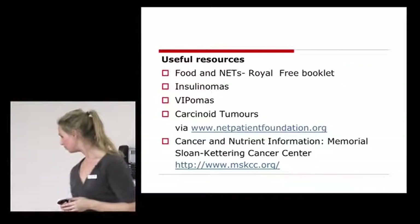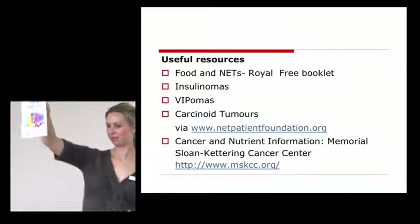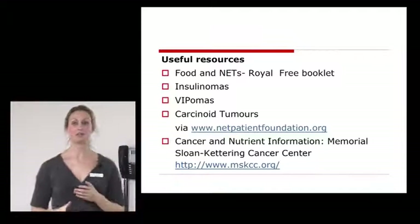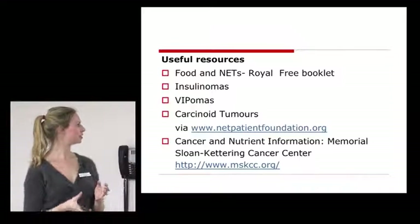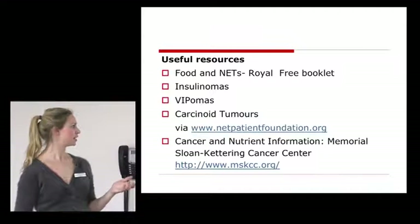There's the Food and Nets booklet, of which there are lots of copies — pick one up from the hospital if you didn't get one today. The NET Patient Foundation has printed a larger version, plus booklets specifically on insulinomas, vipomas, and carcinoid tumours with dietary advice. For specific nutrient information, the Memorial Sloan Kettering Cancer Centre website in New York is quite good — you can type in a nutrient like vitamin C and it tells you what the evidence is for supplementing in different ways.